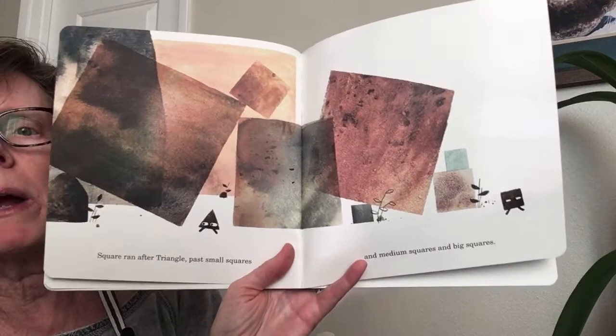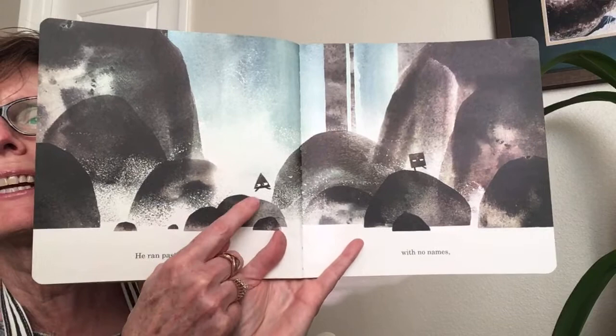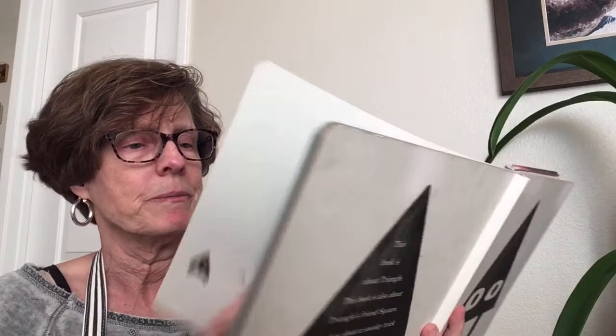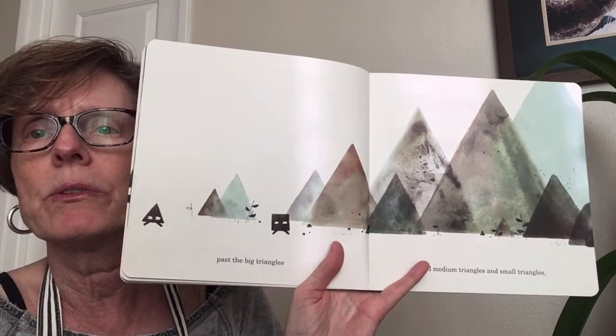Those words aren't on the page — that's what's happening in my brain. Square ran after Triangle past small squares and medium squares and big squares — he's chasing him! He ran past the shapes with no names. Isn't this cute — look at how they're jumping on the rocks that are shapes with no names. Past the big triangles and medium triangles and small triangles. We're going back to Triangle's house, up to Triangle's house and right through his door.